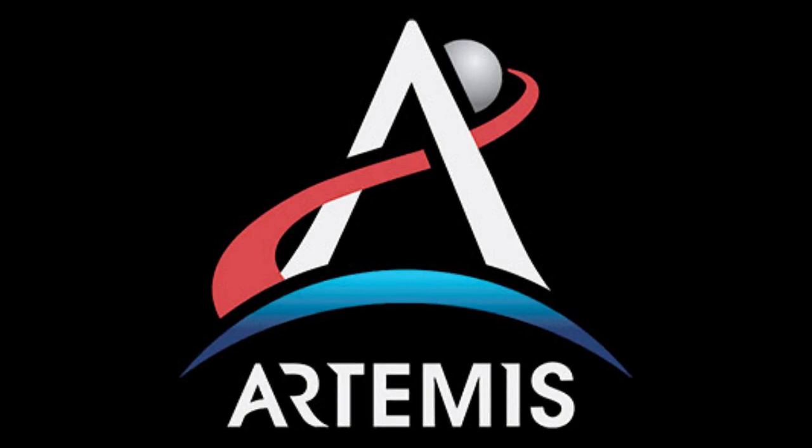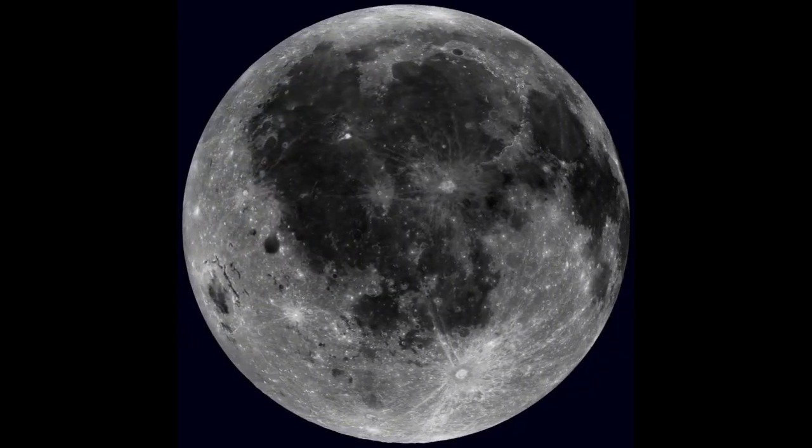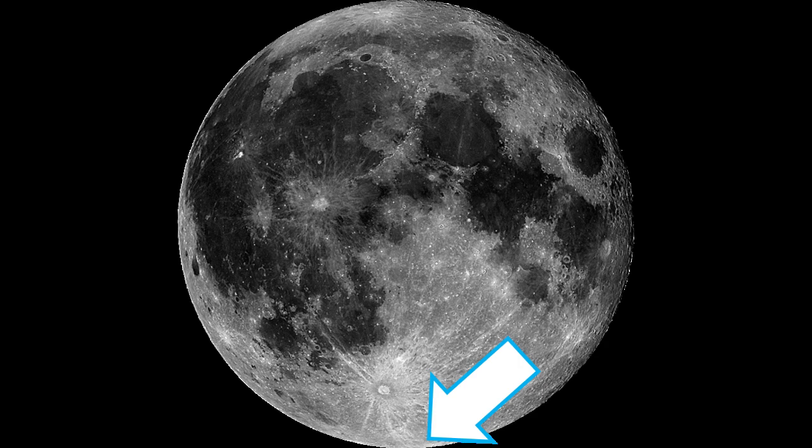The goals of the Artemis program are to send the first woman and the next man to the Moon by 2024. And we're going to do this by going to the lunar South Pole, which is a place that humans have never visited before.